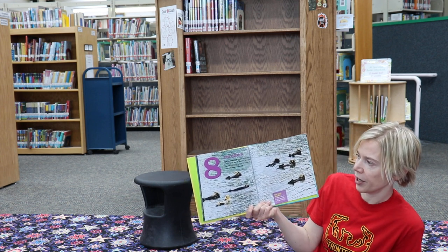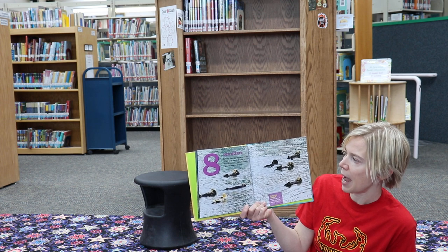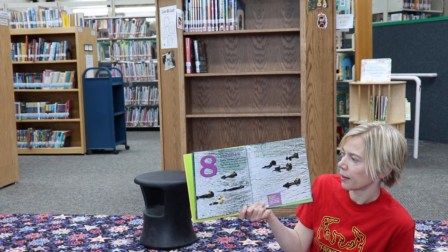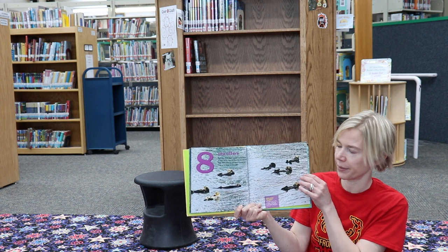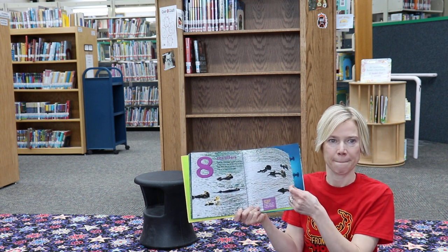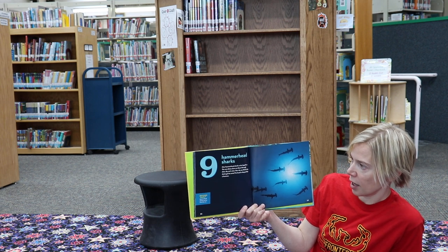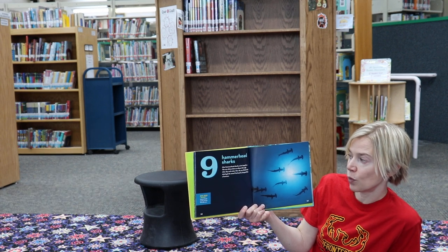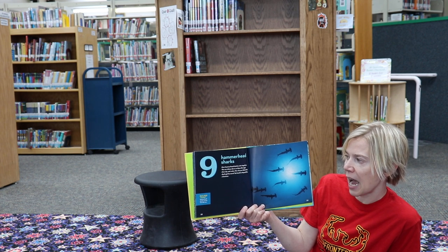Eight sea otters doze in a cozy group, floating on their backs. How do they stay dry and warm? Their thick slick fur acts like a raincoat and traps air to keep out the cold. Nine hammerhead sharks swim together. The sun shines down on them through the clear sky and water.